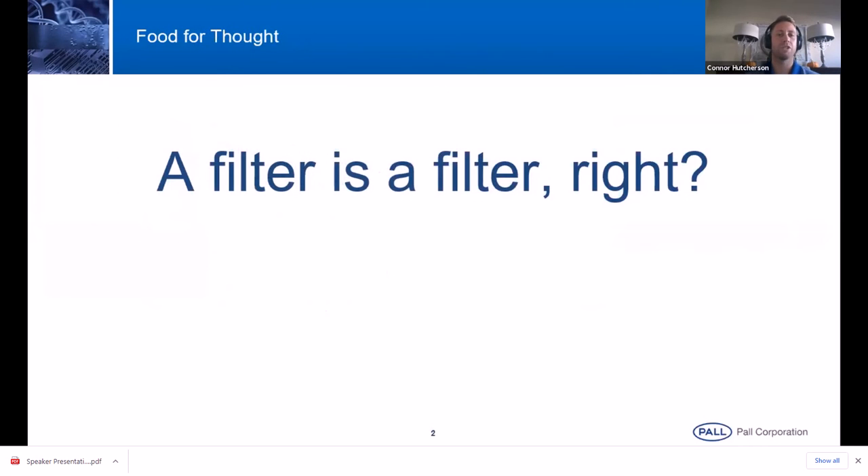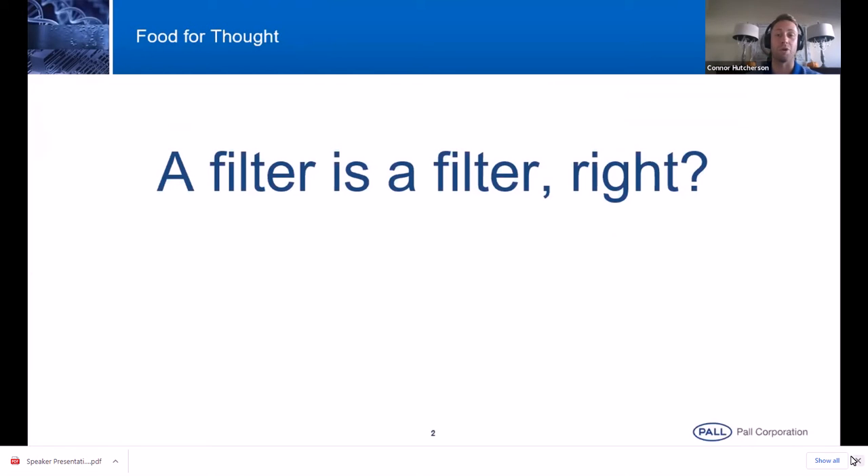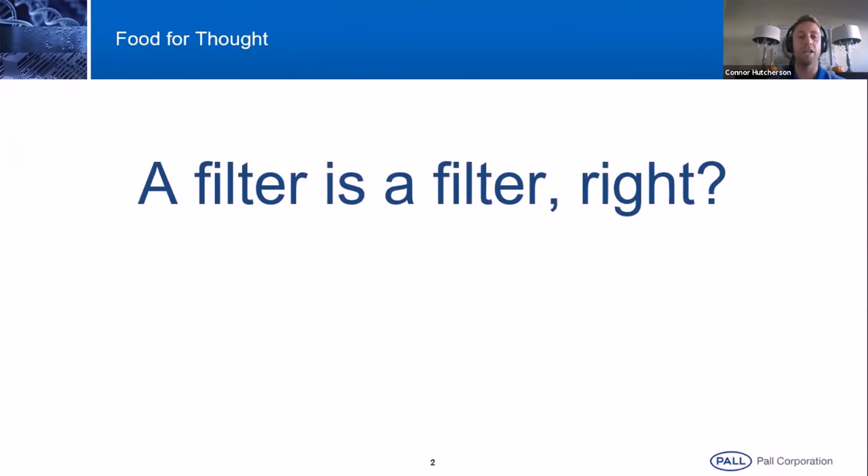Here's a question that I want everyone to think about throughout this presentation: a filter is a filter, right? So often when I'm speaking with customers, there's this assumption that the filters we're using for this industry are really no different than the common coffee filters you may be using every morning. One of the aims of this presentation is to explain why and how that logic of thinking, as it pertains to filtration, really isn't correct.